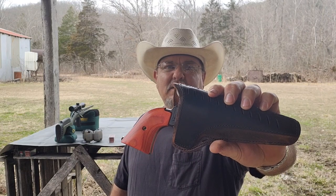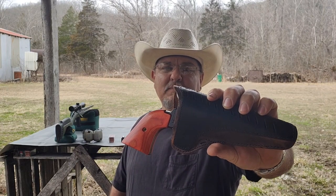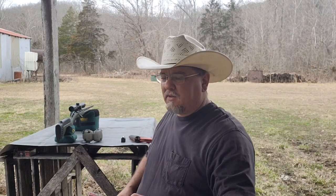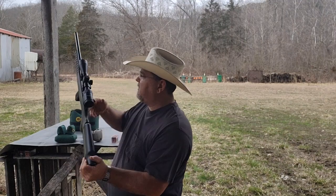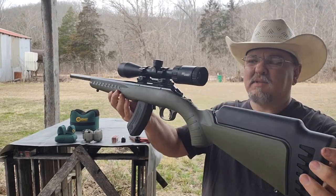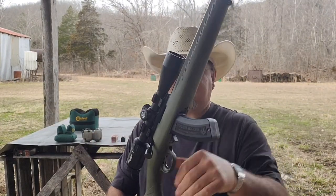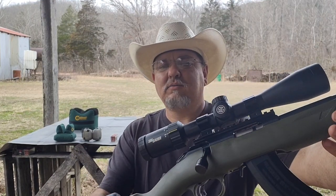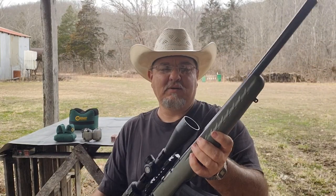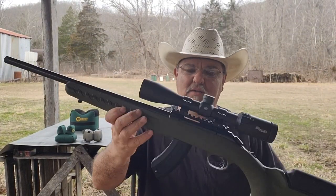So this is the Heritage that I have in .22 Magnum. Just the other day, this will be what we're shooting today — some 30-grain V-MAX. This new one is a Ruger American bolt action. It's got a Six Hour Whiskey 3, 3-9x40 scope on it. It's a great firearm. I've shot it quite a bit since I got it, so I already know what it'll do.